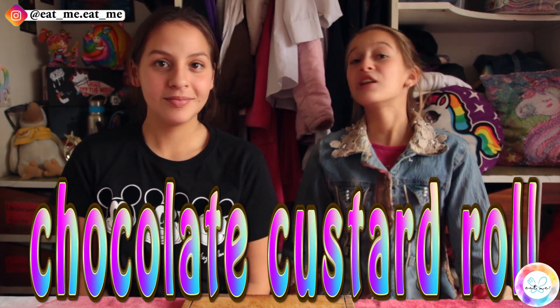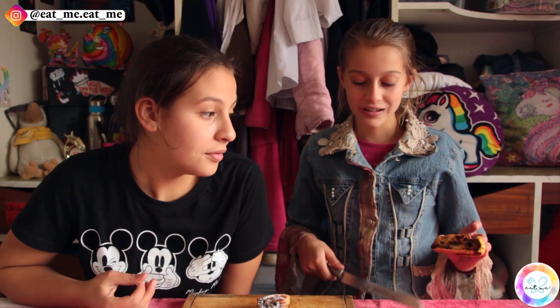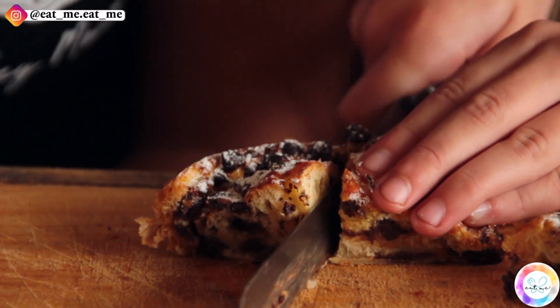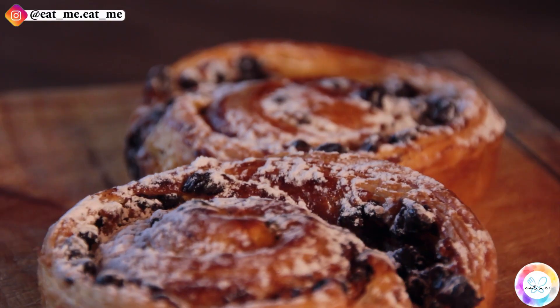Next up, we're moving on to the custard roll with chocolate drops. There's lots of chocolate drops inside the roll. Why do you think they like using dark chocolate? I think it's because of how sweet the pastries can be, so they use dark chocolate to balance the sweetness out. It's so soft — you don't even have to bite, it just melts in your mouth. It's so fluffy and soft. This is my favourite chocolate thing we've eaten. Out of all the chocolate items, this is my favourite.